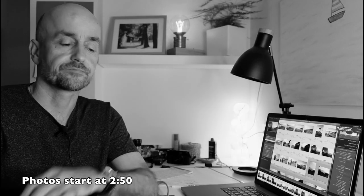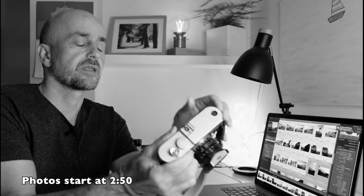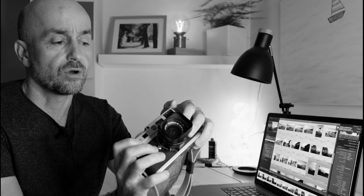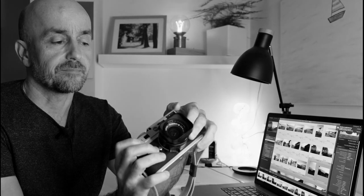Hello, so the other day I went with my wife and this camera, the Leica, with the Leica Elmarit 28mm attached, to Bolonia.